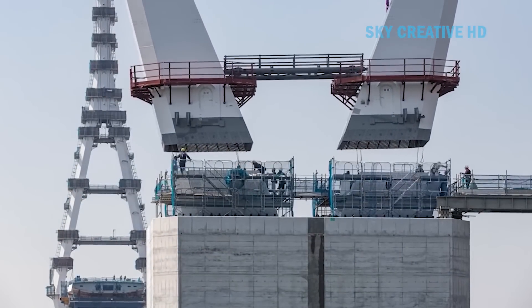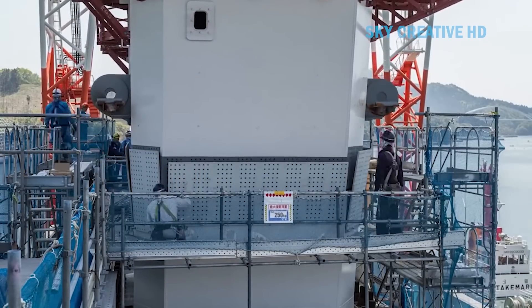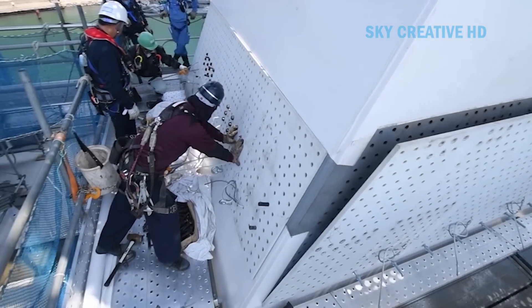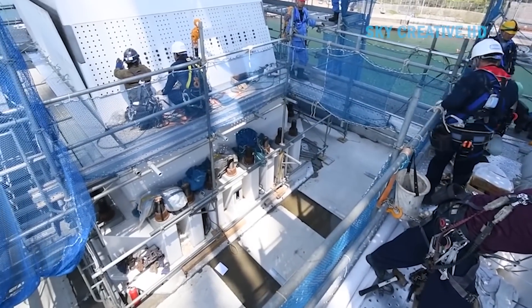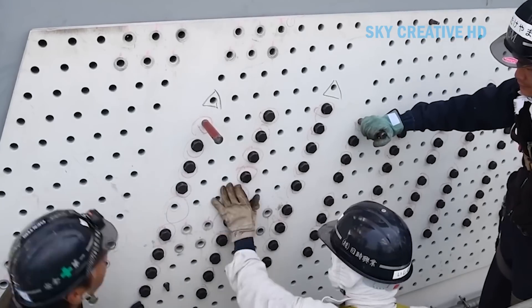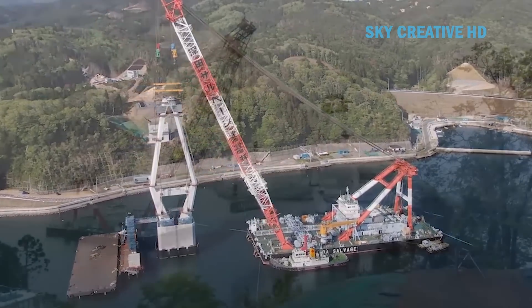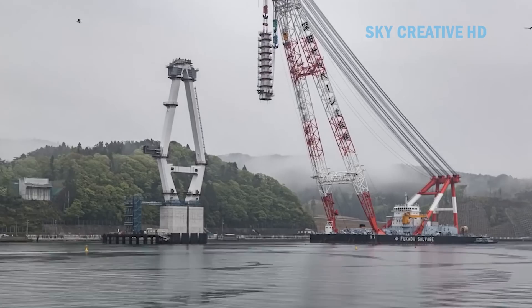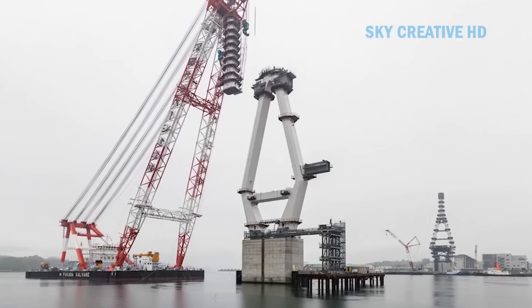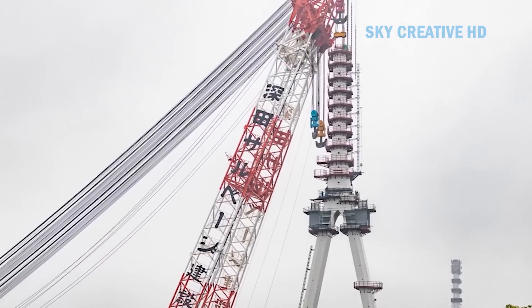The actual design process commenced with priority given to measures against natural disasters such as earthquakes and tsunamis. The bridge's placement was ensured not to obstruct rich fishing grounds or aquaculture sites, and the design and color scheme were harmonized with the surrounding natural environment. Preliminary design began in March 2012, with wind tunnel tests and earthquake-resistant design in 2013, and detailed design in 2014.